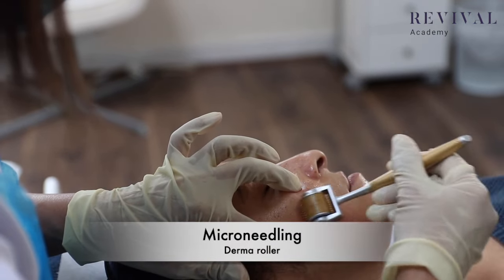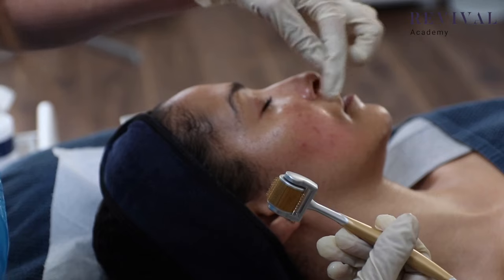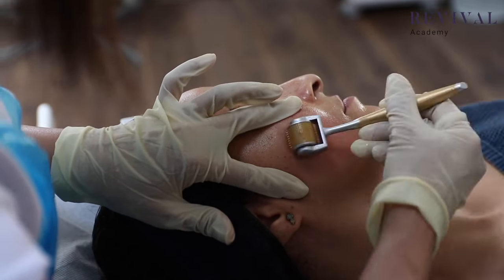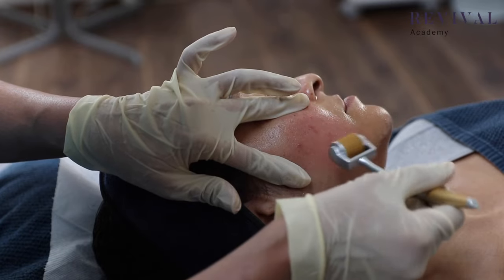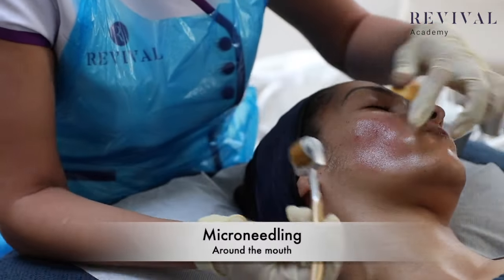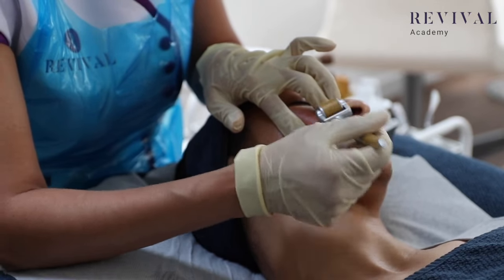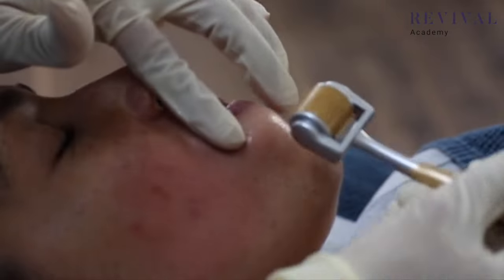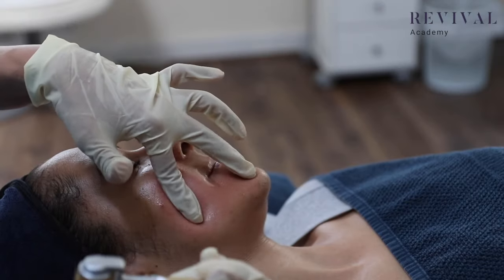Work the derma roller across the area in one direction until you see a bit of redness, then crisscross and go in the other direction on the same area. When working around the mouth area, get the client to put their tongue there to create a flat surface. Make sure you don't catch the lip area, and stretch with two fingers like that.